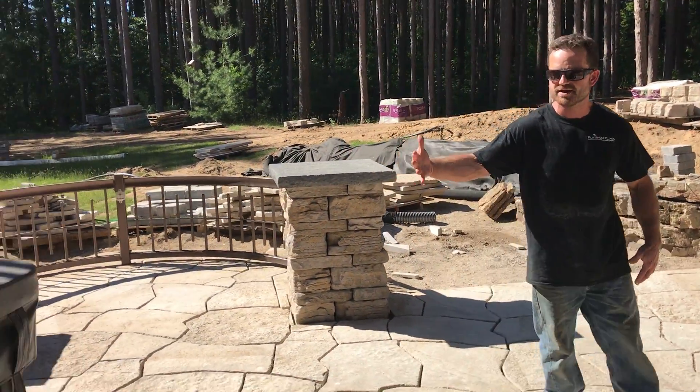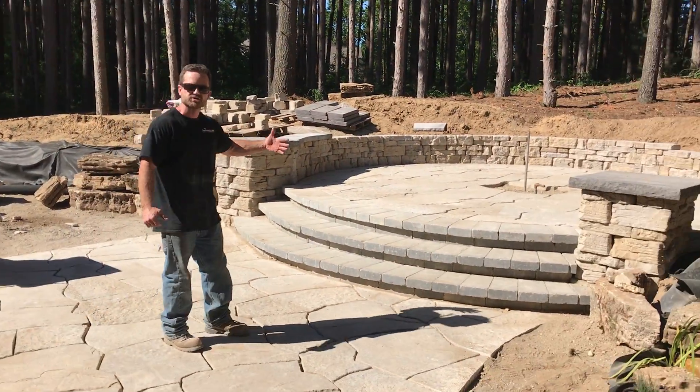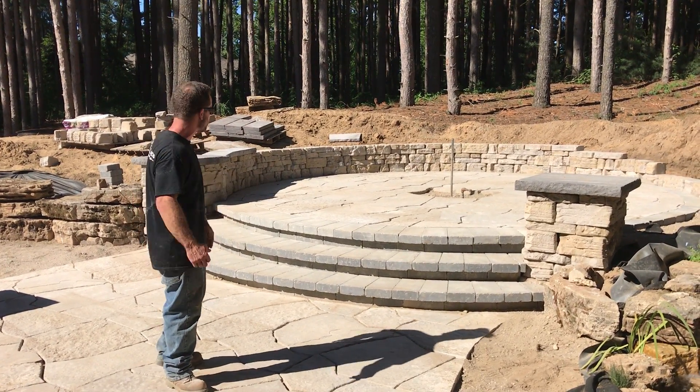And of course they have the hot tub here. And then up in this area, this is the new gas fire pit that we've installed. We've got two columns on the side with three sets of steps going up.